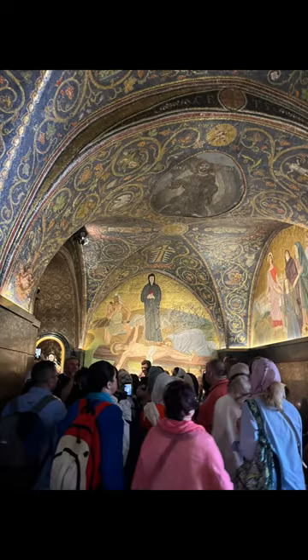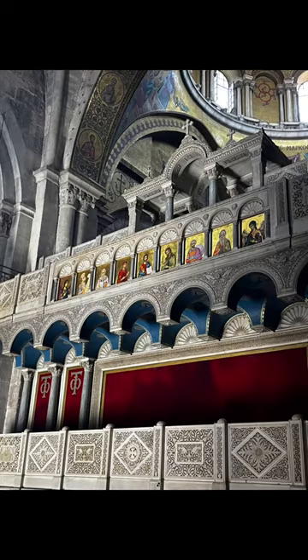Finally, we made our way to the Holy Sepulchre and walked into this magnificent building. Some say this is where Jesus' tomb was.